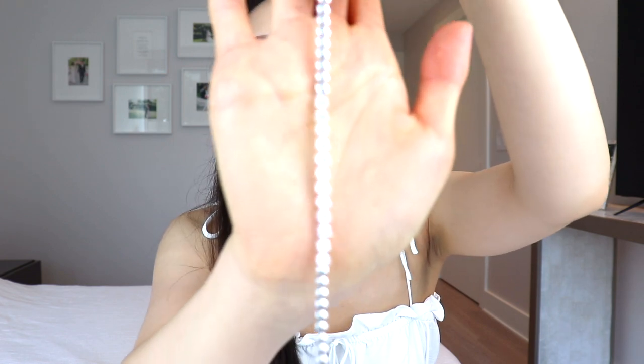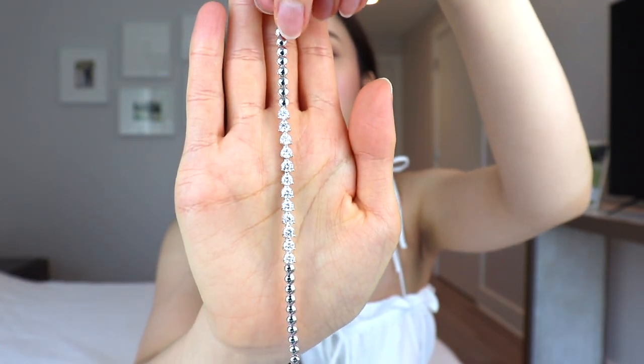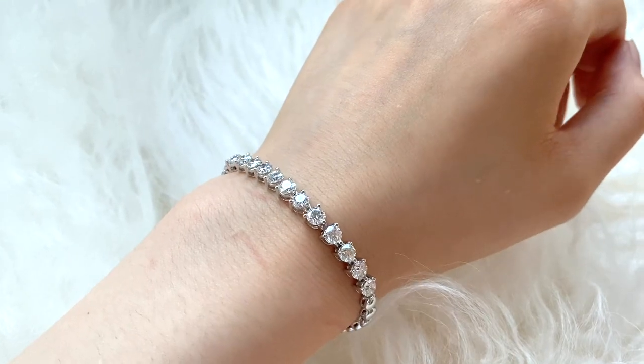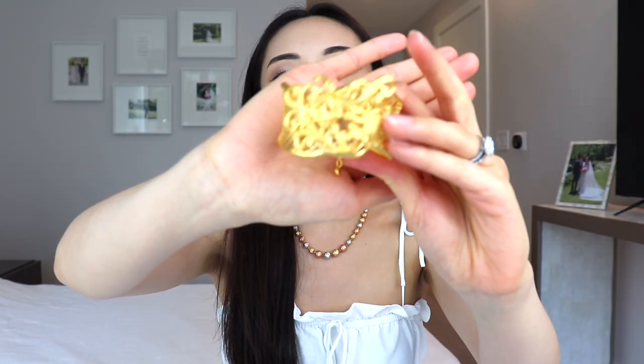Up next is my diamond tennis bracelet. The diamonds are on the front of it and don't go all the way around — the back portion near your wrist is just simple white gold. It's such a stunning, classic piece. Even though there are decently sized diamonds, it's still dainty enough to wear often. I keep this on my right arm since my Cartier bracelets are usually on my left. The only downside is it rotates around a lot since it's not perfectly fitted.